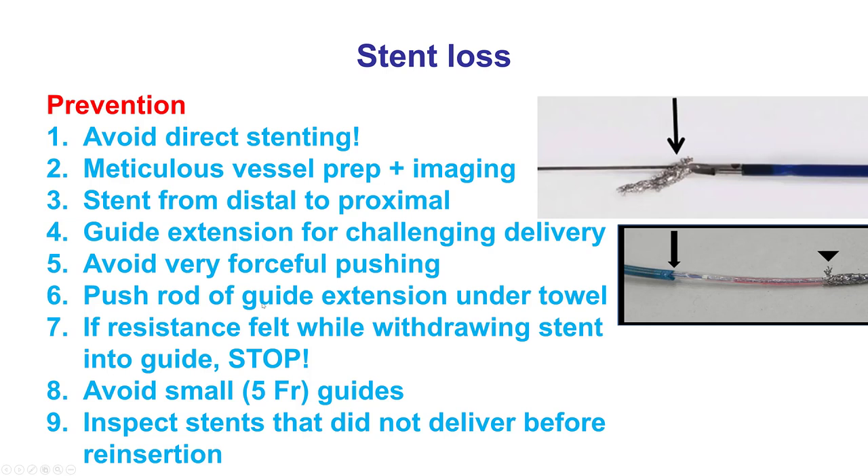If a guide extension is used, the push rod should be placed under a towel. If you're trying to pull the stent back in the guide but there's resistance, don't pull hard. Instead, just advance the stent again, make the guide more coaxial, and then try to pull back again. Using bigger guide catheters helps minimize the risk of stent loss and also facilitates delivery. If a stent could not be delivered and came out, you should always look at it before putting it back in the body, because if the stent has become deformed it should be discarded and a new stent used—otherwise there is significant risk of losing the stent during delivery attempts.